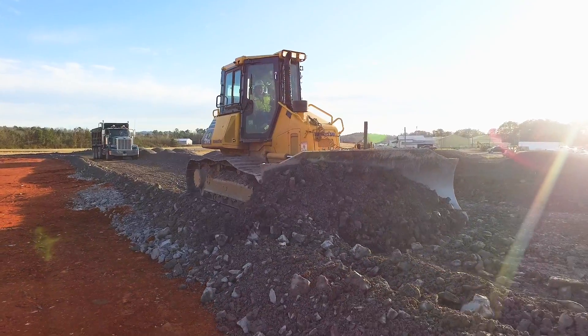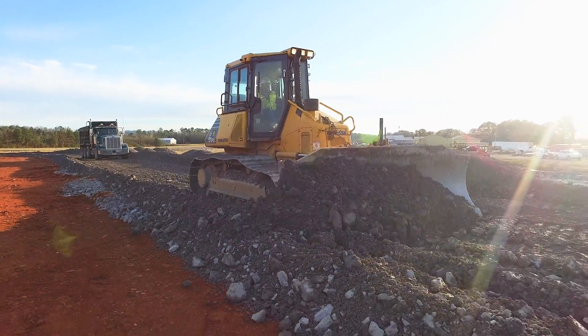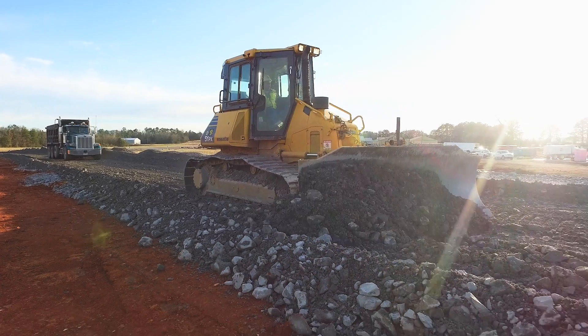I'm very pleased with it. It's done everything that TopCon told us it would, and then some. This is the way to go — it'll make you money.